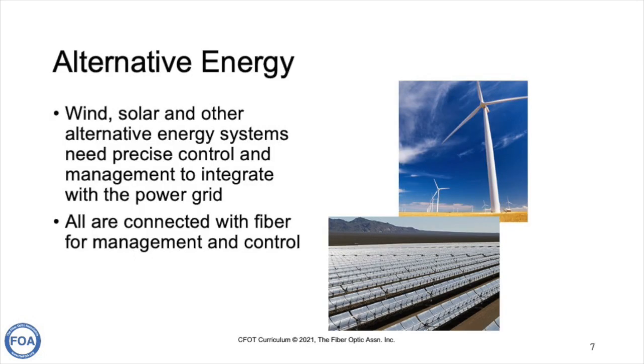Fiber is especially important for alternative energy. Wind, solar, and other alternative energy systems need precise control and management to integrate their power with a power grid. Remember, wind only generates electricity when the wind blows, and solar when the sun shines. All of these are connected with fiber optics for management and control.